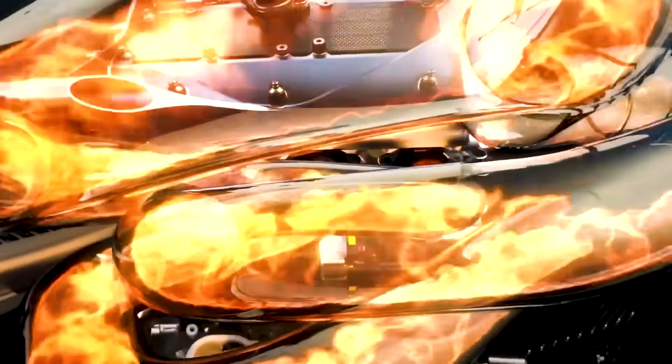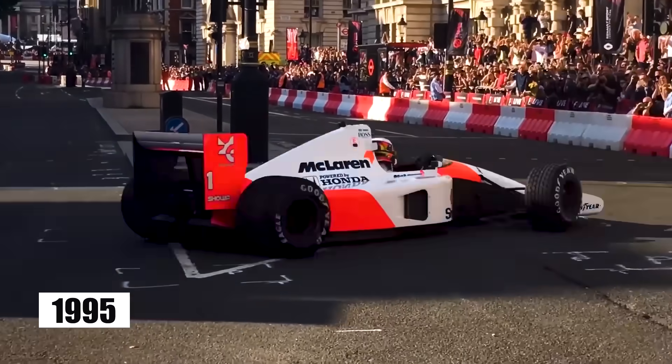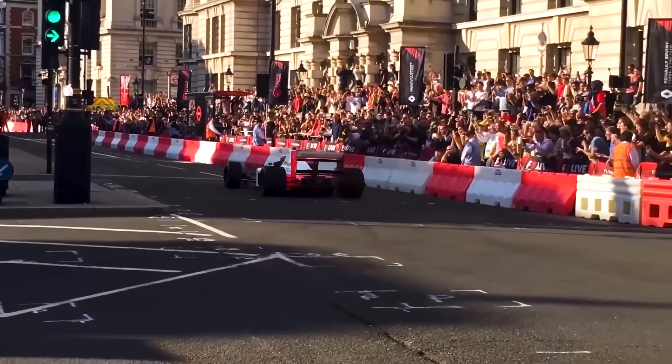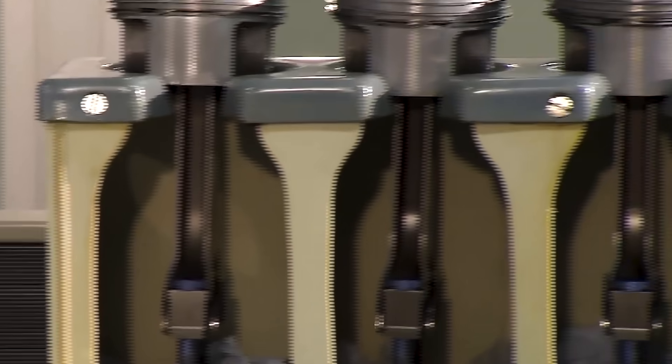Scale that concept up to a 5.0-litre naturally aspirated V12 — a configuration F1 abandoned in 1995 — and use modern materials: titanium connecting rods, magnesium engine blocks, ceramic-coated pistons.